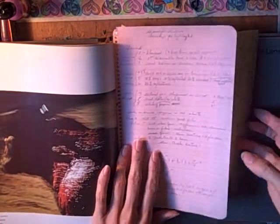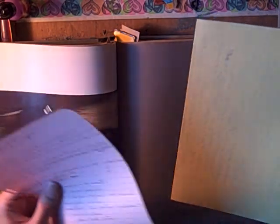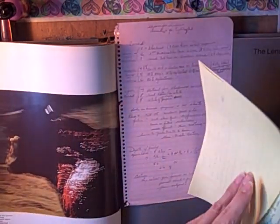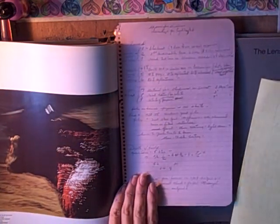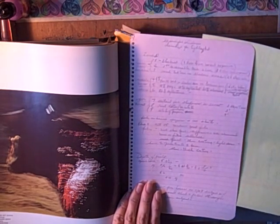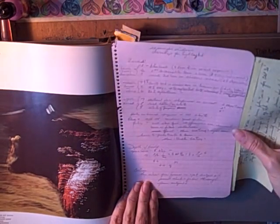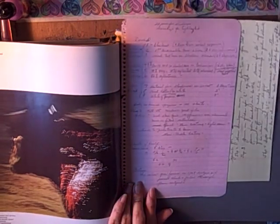And then just as a last little bit — because all these things are second hand — there were just somebody's notes inside. It looks like it's like math notes or something and has to do with photography. So they were studying when they wrote these.